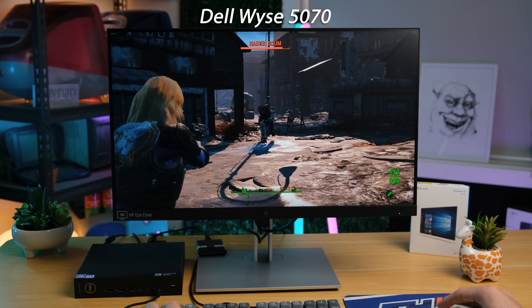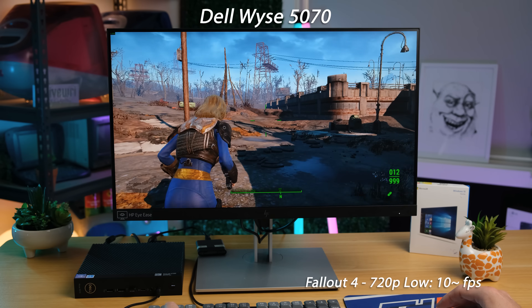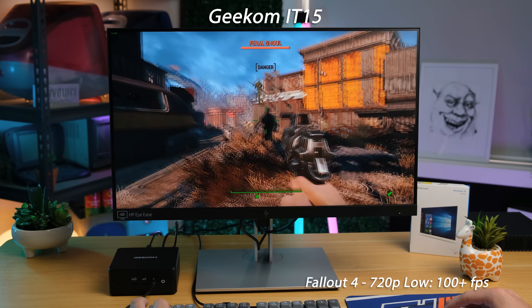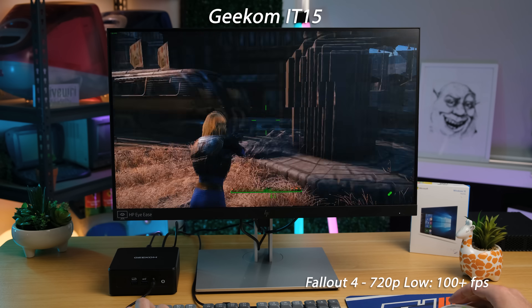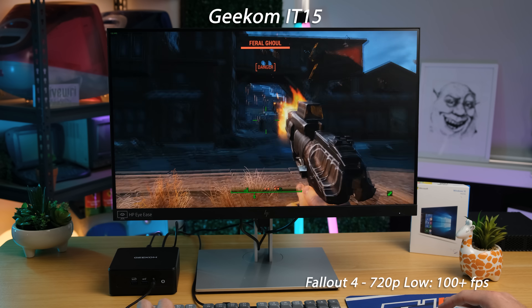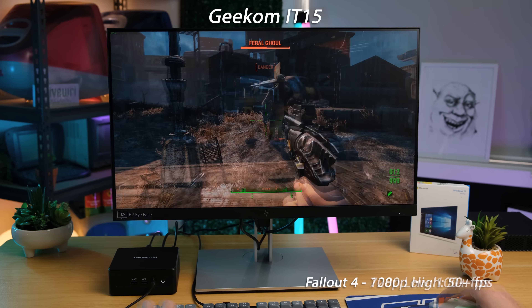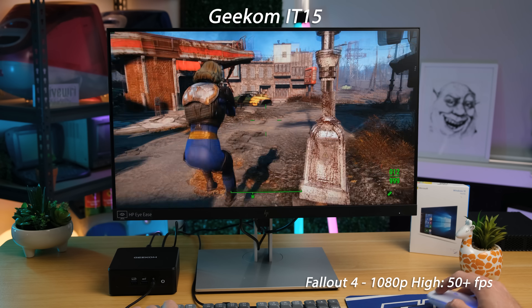What's also impressive? The fact that the Dell can even run Fallout 4 at all — about 10 frames per second is all I got, even at 720p low graphical settings. This is not what I would call playable. The IT15 with those exact same settings far exceeds 100 frames per second. And bumping it up to 1080p high preset, it still exceeds 50 FPS — I would call this quite playable.